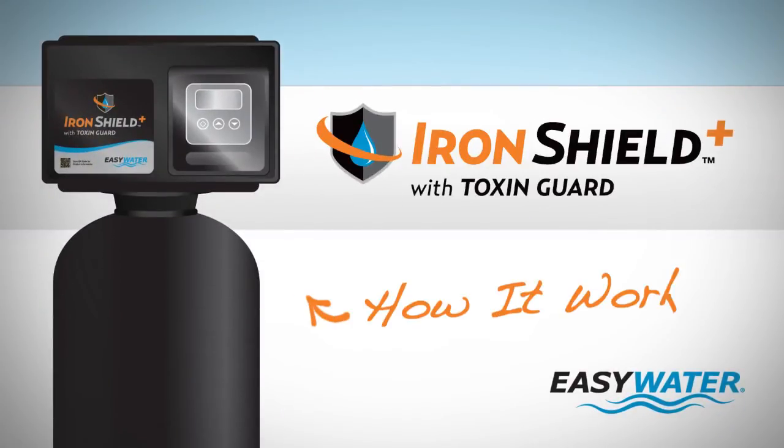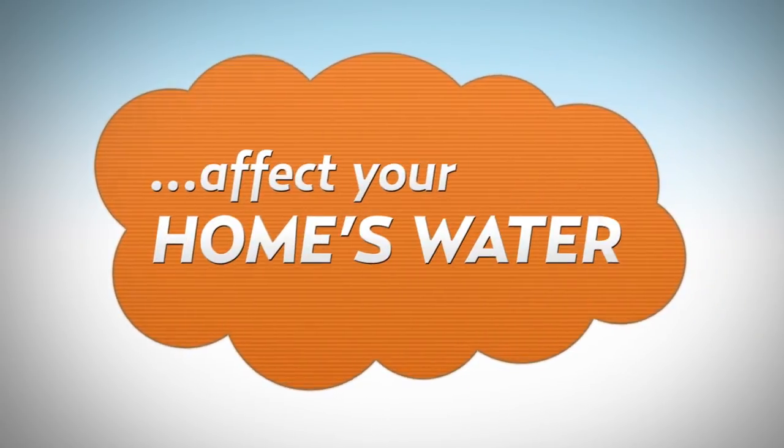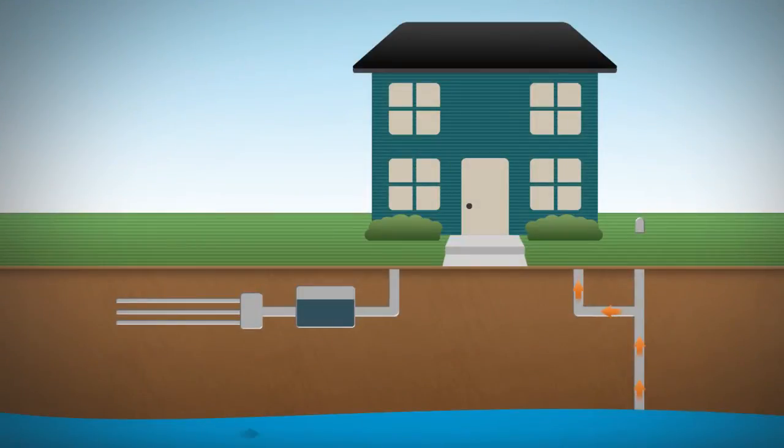How does the EZ Water Iron Shield Plus with ToxinGuard treat your water? First, it's important to understand how iron and other contaminants affect your home's water. Iron, manganese, and tannins are some of the most noticeable water problems and can occur in private wells across the country.